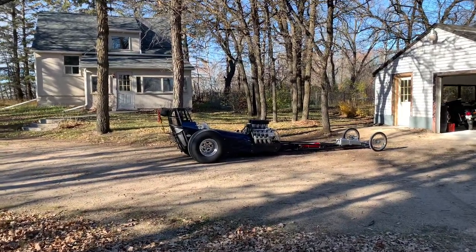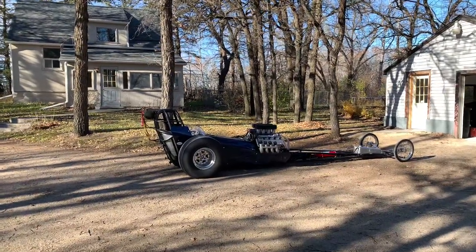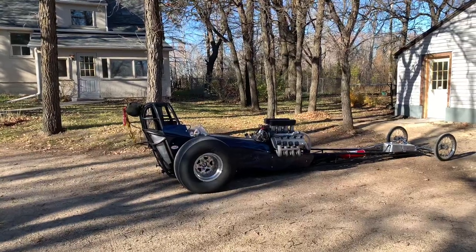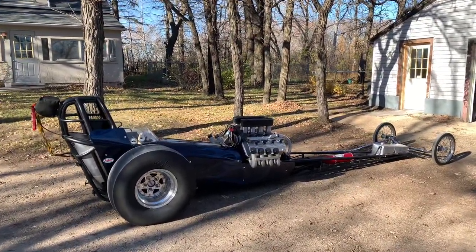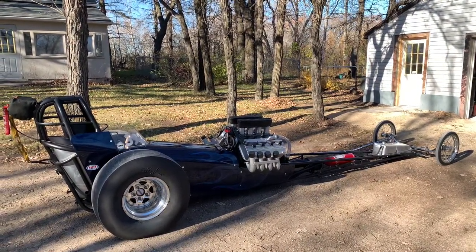It is a beautiful fall day here in Western Canada, November, and we have plus 11 degrees, hardly any wind, which is absolutely unusual, both in temperature and lack of wind this time of the year. I just thought I'd show off my front engine dragster here.